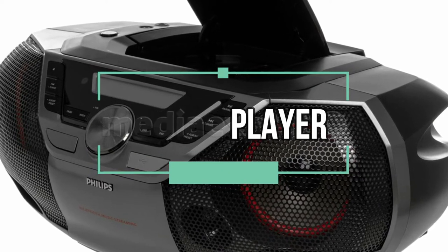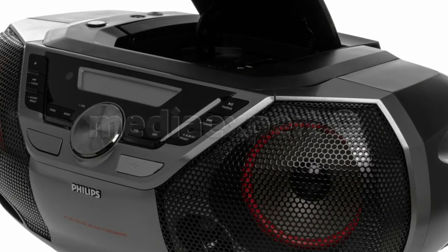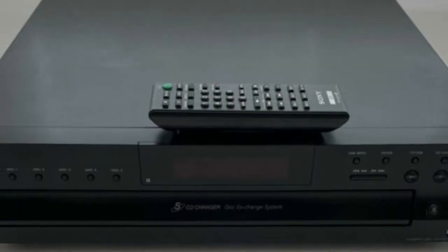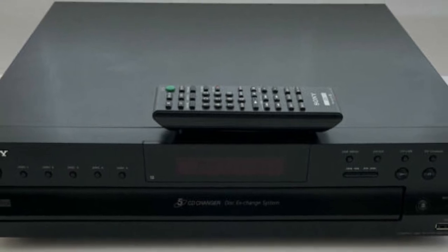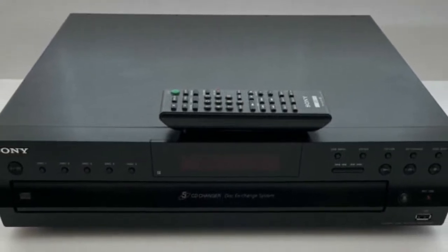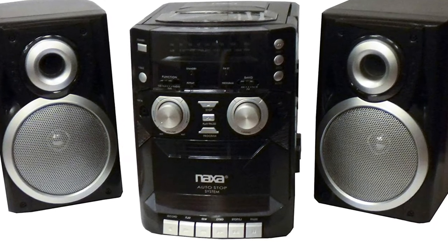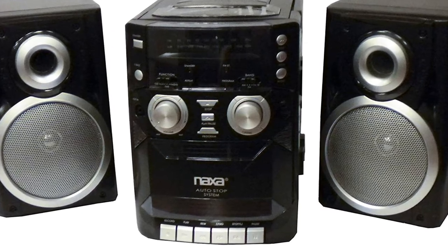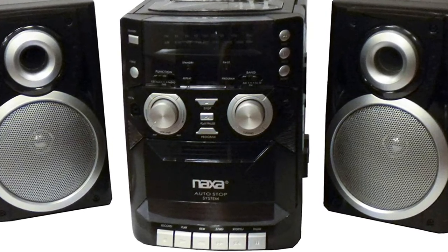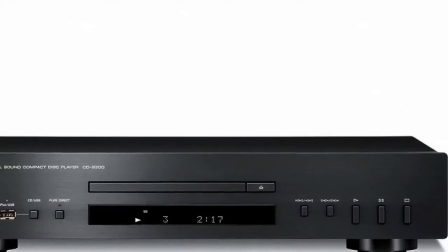With the first iPod's release on October 23, 2001, CD players and CDs simultaneously started their decline in popularity. Listeners gobbled up the convenience and hype of the industry-changing iPod and other MP3 players. Entire albums started to get less recognition from average listeners as iPods and iTunes made it convenient and possible to purchase singles.